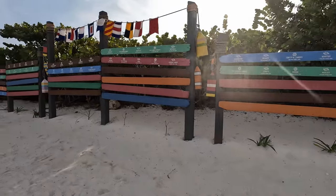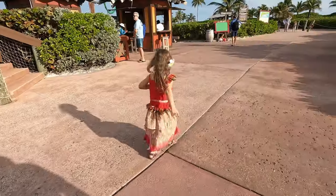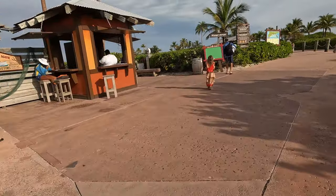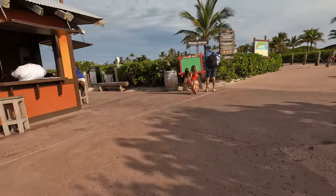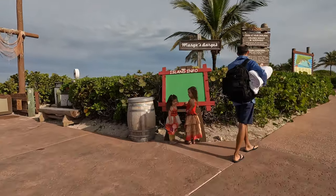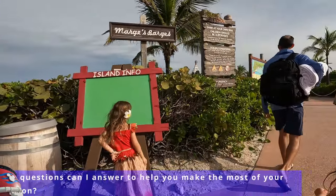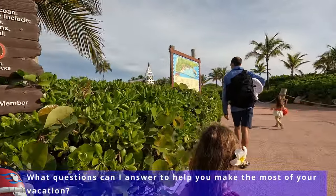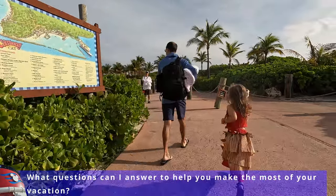The families here have sailed with Disney Cruise Line at least 50 times. There are different levels of Castaway Club members and different benefits to each level. If you'd like more explanation, comment below and I can make a video, or if you're one of my clients I'd be honored to help you figure that out to maximize your options. Most of my guests end up being at the first-time sailing, Silver, or Gold level.